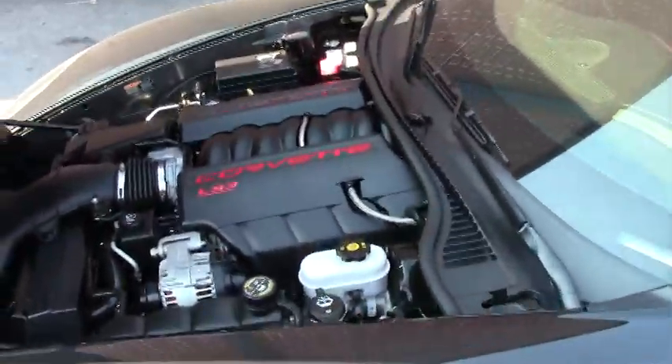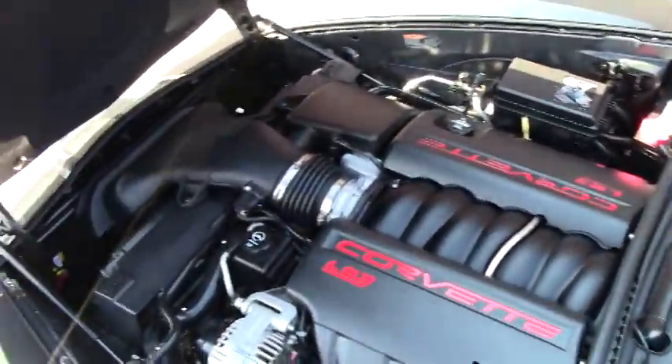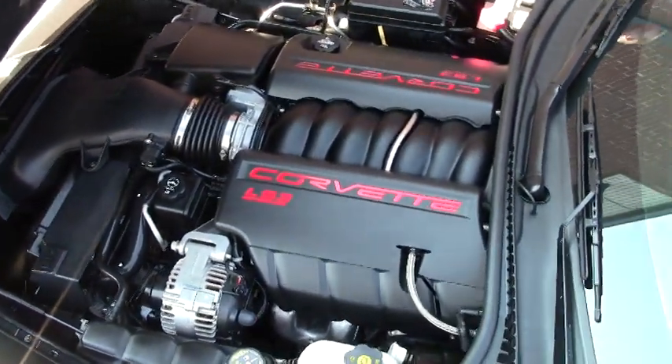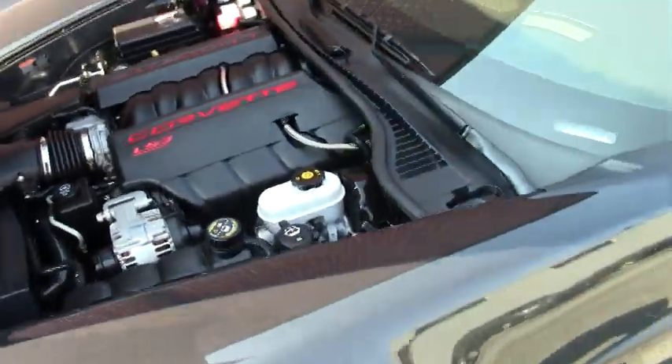Of course the Grand Sport with the LS3 — 436 horsepower in this one because of the dual mode exhaust. This is also an F55 magnetic ride control car.